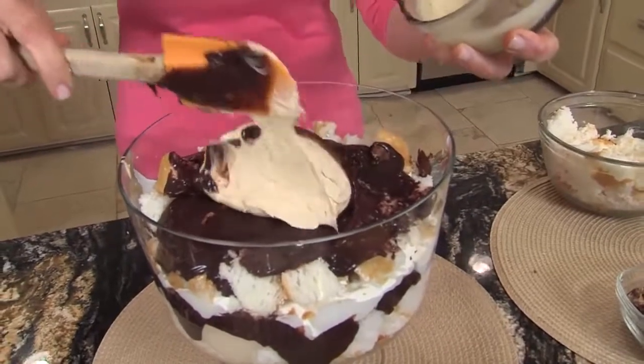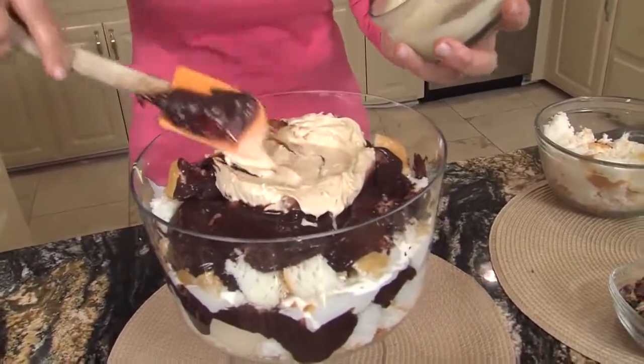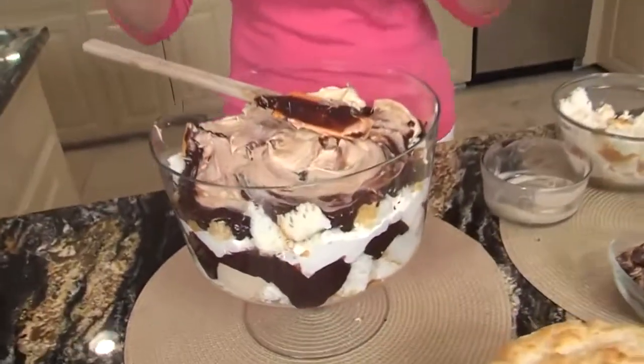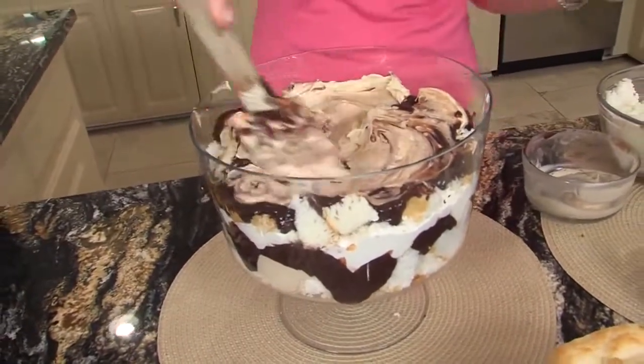Y'all probably notice I'm using that same spatula and mixing it all up. I don't have a fairy washing dishes, so I like to keep cleanup to a minimum, and I promise you nobody knows the difference. Don't get caught up in how many layers or if it's perfect — I promise it doesn't matter. It all gets pretty, and you can see I'm not even paying attention.